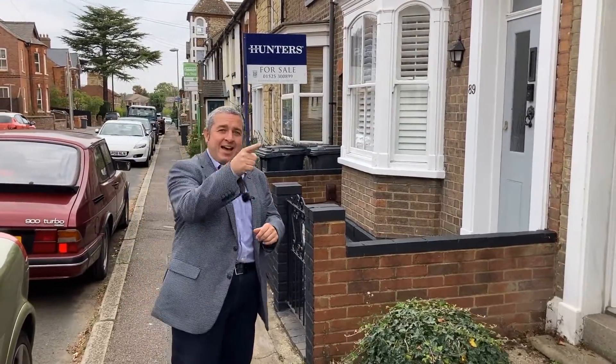Getting straight to the point, this is on the market at offers in excess of 290,000 — two-bed end of terrace. This mid-terrace property, exactly the same size, is on the market now at 320,000. 320,000? It certainly wouldn't take you 30,000 to spend on that to get it anywhere near that. So 290, offers in excess of — what a deal.